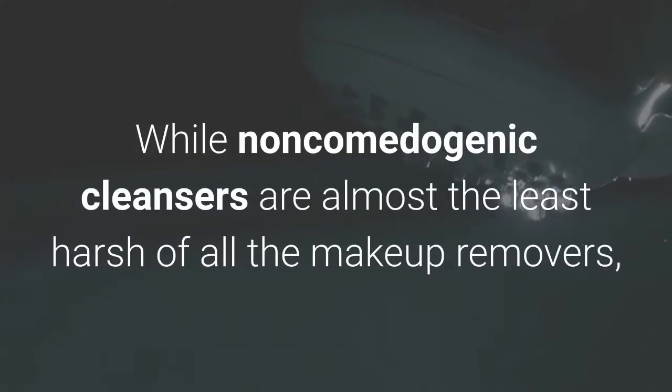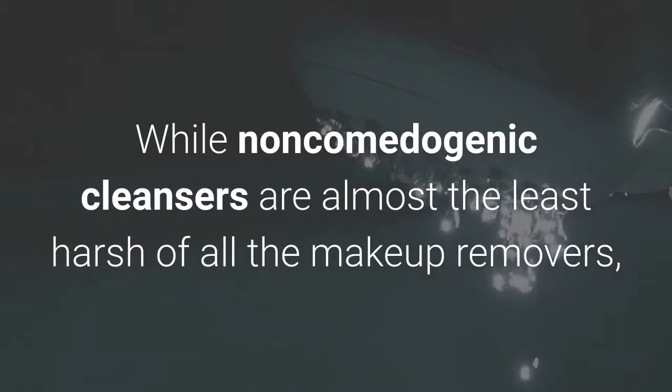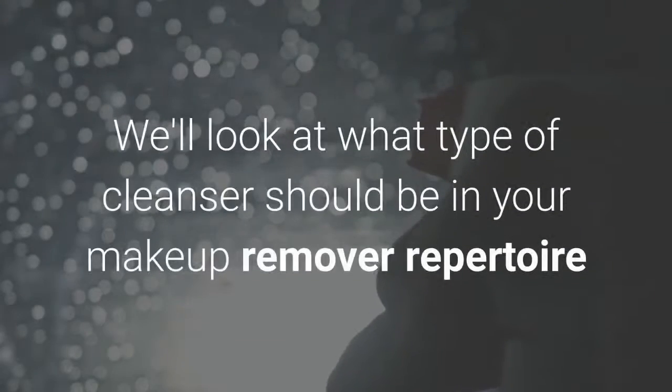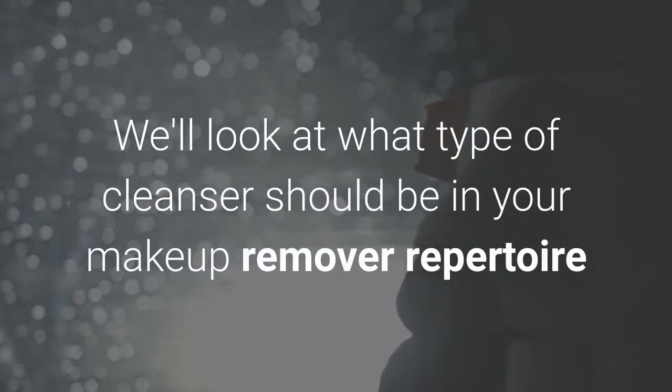While non-comedogenic cleansers are almost the least harsh of all the makeup removers, they're not quite at the top of the list. We'll look at what type of cleanser should be in your makeup remover repertoire if you have oily skin.